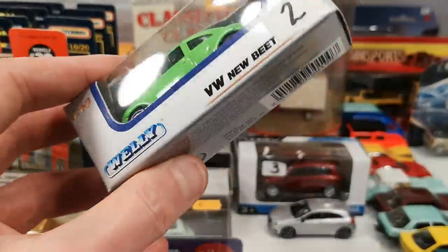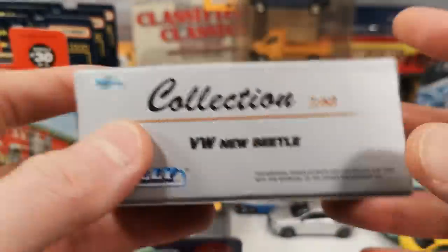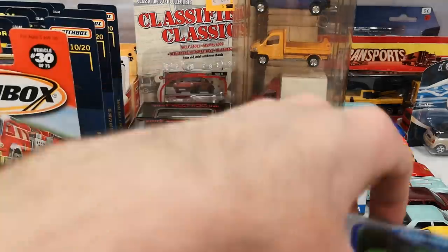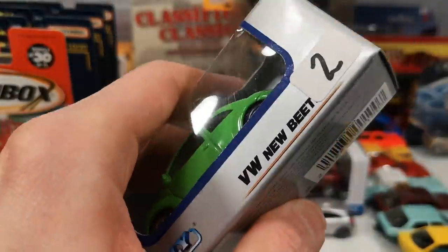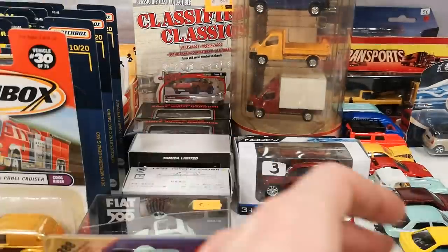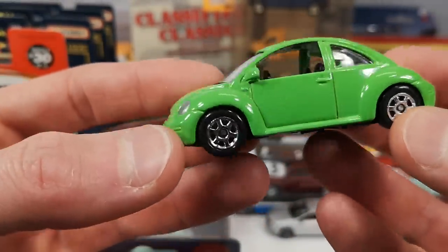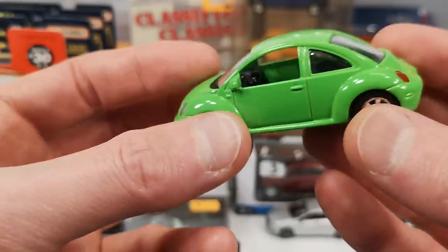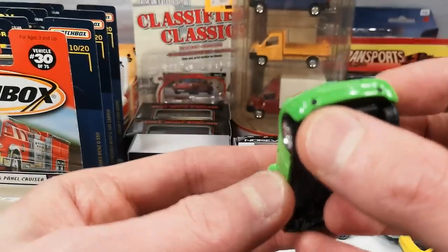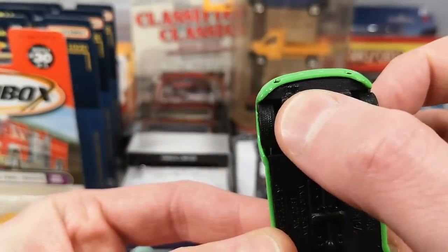Then the only Welly I got — not that there wasn't any Welly, but 3 euro for a Welly is not something I'm willing to pay. This is a color I didn't have yet of this Volkswagen New Beetle, and it's a fluorescent green. Got chrome generic rims with plastic tires, silver for the headlights, the VW logo, red for the taillights and the VW logo. Double exhaust pointed down, and an okay-looking interior.